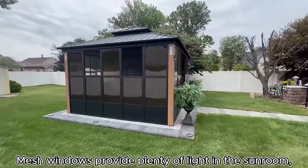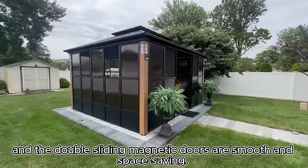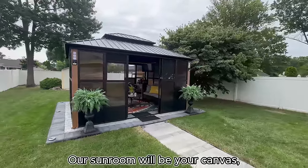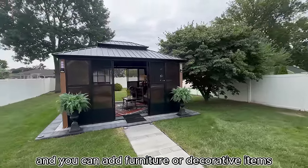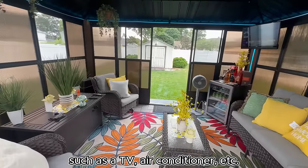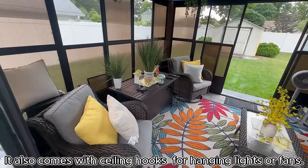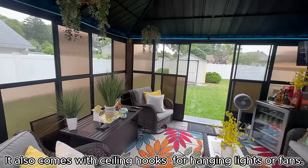Mesh windows provide plenty of light in the sunroom, and the double sliding magnetic doors are smooth and space saving. Our sunroom will be your canvas — you can add furniture or decorative items such as a TV, air conditioner, etc. It also comes with ceiling hooks for hanging lights or fans.